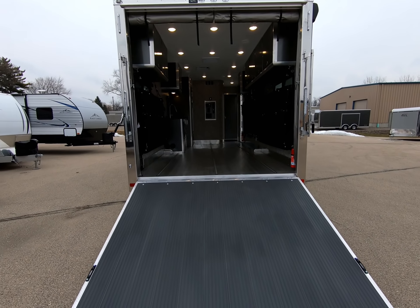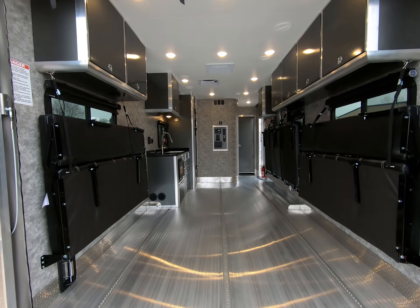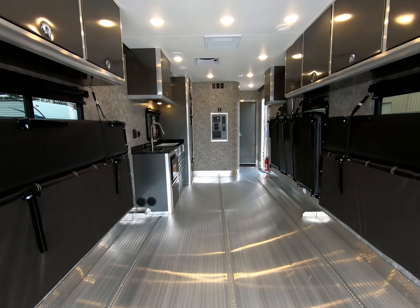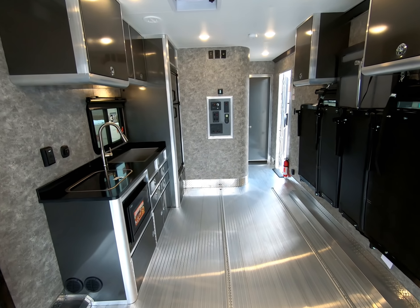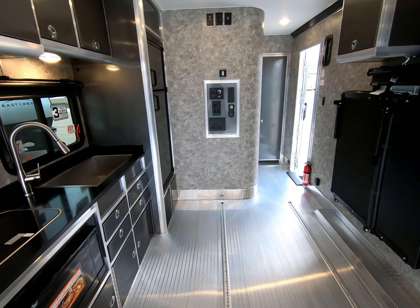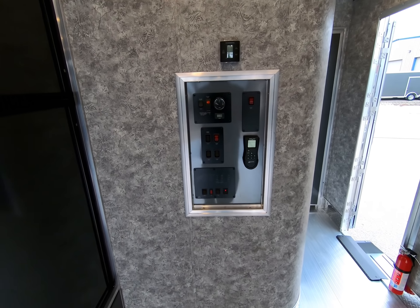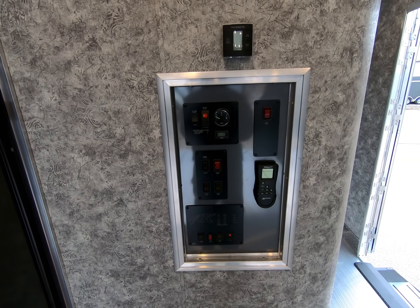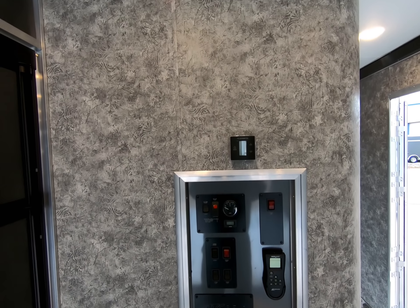Now we are going to perform four walkthroughs. This first walkthrough illustrates the interior with all seating stowed away and ready to load. Look down and notice the optional recessed airline track in the floor. Look forward and notice the recessed aluminum control panel.